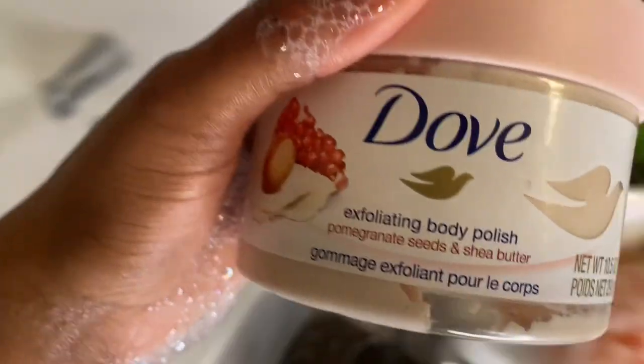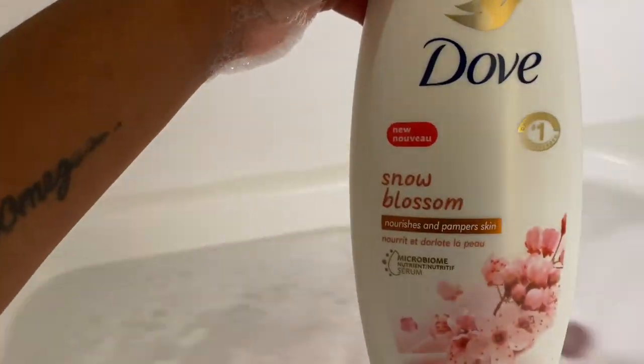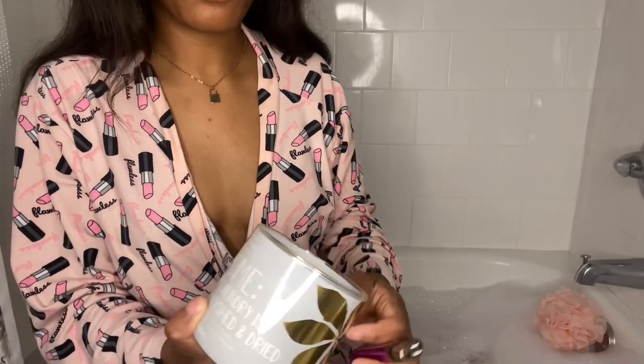These are also the products I will be using today to bathe with. I am now just lighting a couple of candles.